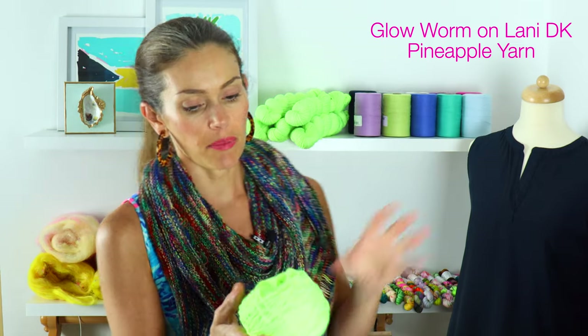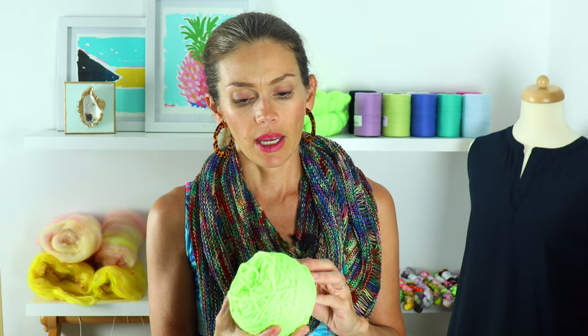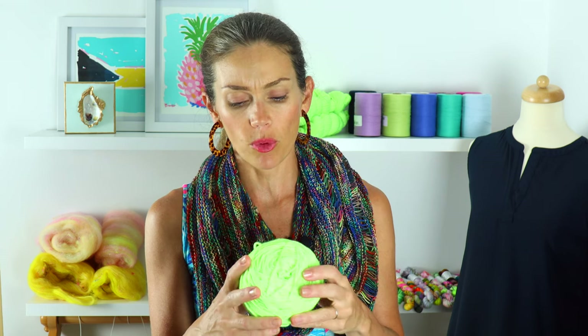I did do a gauge swatch on my Glow Worm colorway, which is on my Lonnie DK base. I'm going to be knitting the Molly Sweater by Coco Knits with this yarn. I don't have the gauge swatch here, but I got gauge with a US 6, which is 4mm — a needle size down from what's called for in the pattern. I'll be starting that as soon as I get my Emma Top done because I'm really looking forward to knitting with this color. It's going to be the best sweater in the winter.